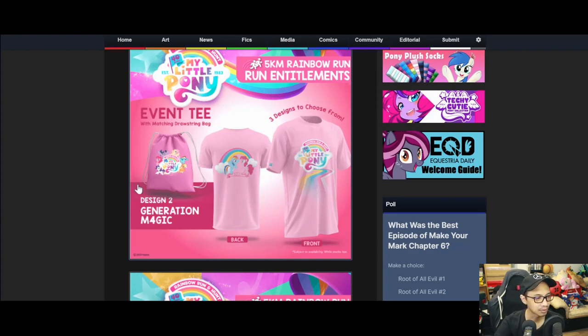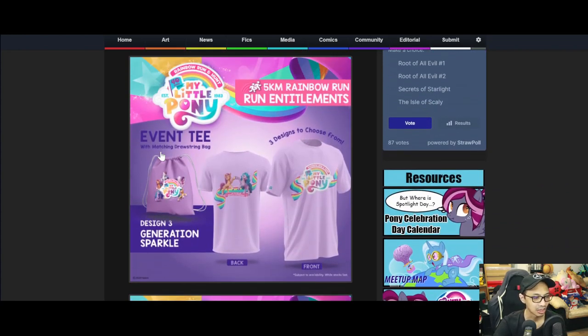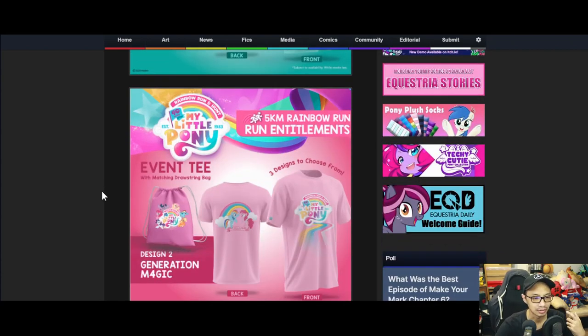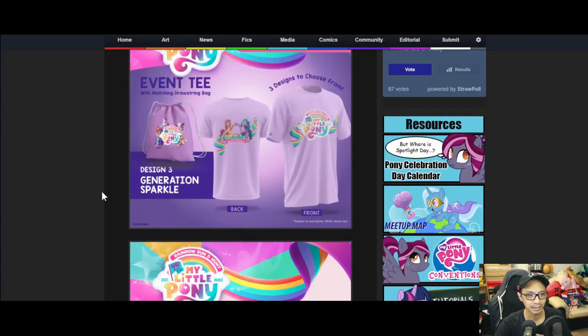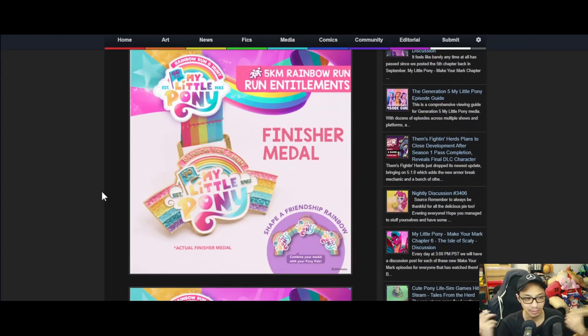The last option is 'Generation Sparkle.' The string bag features Izzy and Sunny. I also noticed all the logos are different: G1 has a rainbow, G4 has a rainbow road going to the shirt, and the last one has a string design, which is kind of cool.